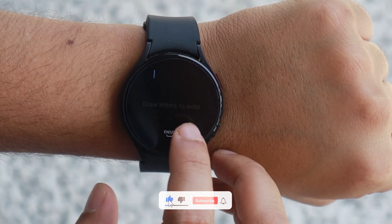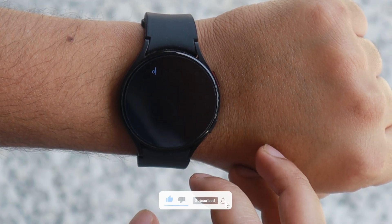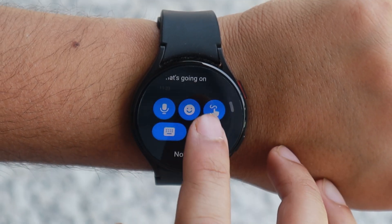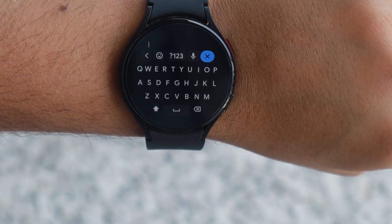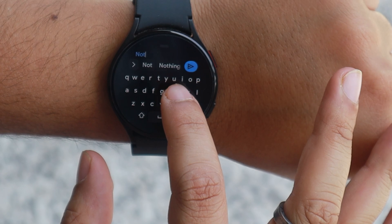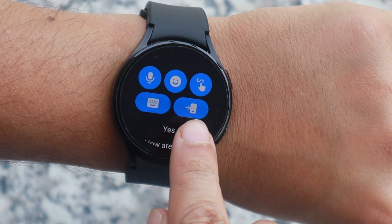The third option is gesture typing, which allows you to type messages using gestures. I am not personally a big fan of gesture typing, but maybe you will like it. The fourth one will launch an on-screen QWERTY keyboard to type your text messages. You can type messages, use emojis, and even use voice-to-text from the keyboard.